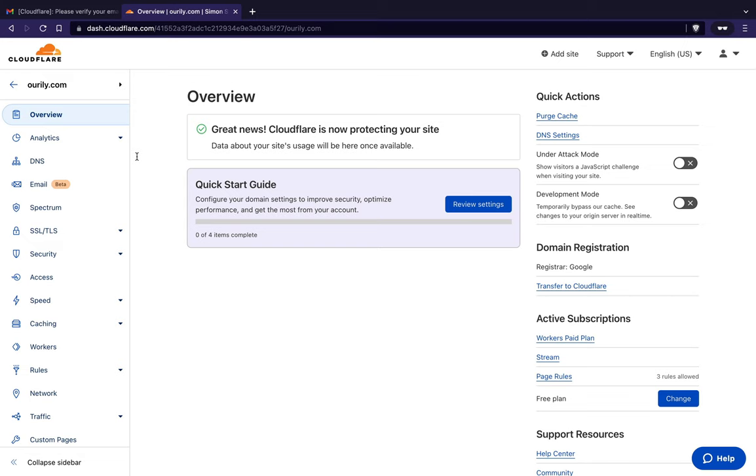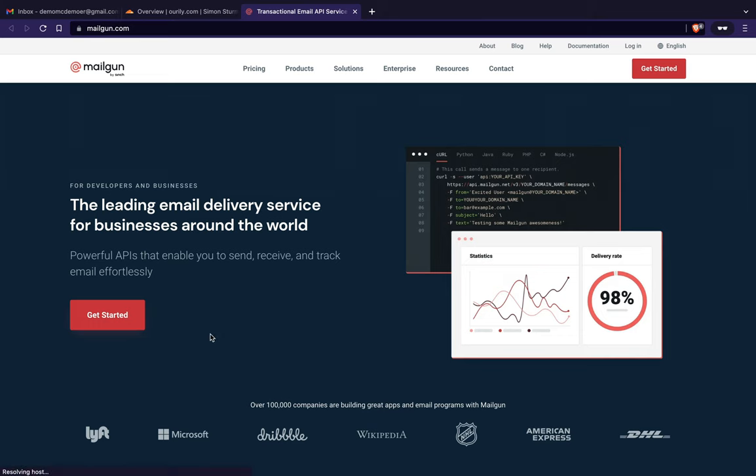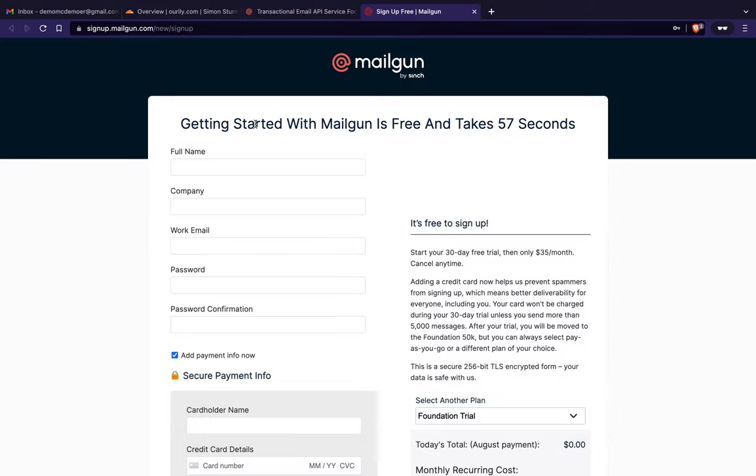Now we'll go over to Mailgun at mailgun.com and create an account. They are very risk-averse because email and spam get abused a lot, so they're probably going to ask for a lot of verification when setting this up. Let's see what happens — it looks like we can get started.